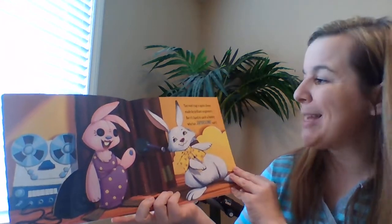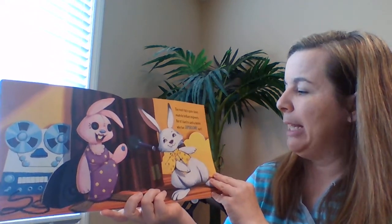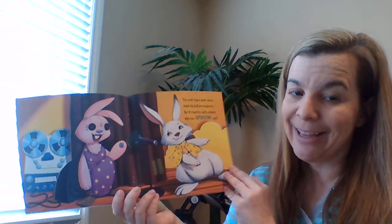This next trap is quite clever, made by brilliant engineers. But it's hard to catch a bunny who has supersonic ears.